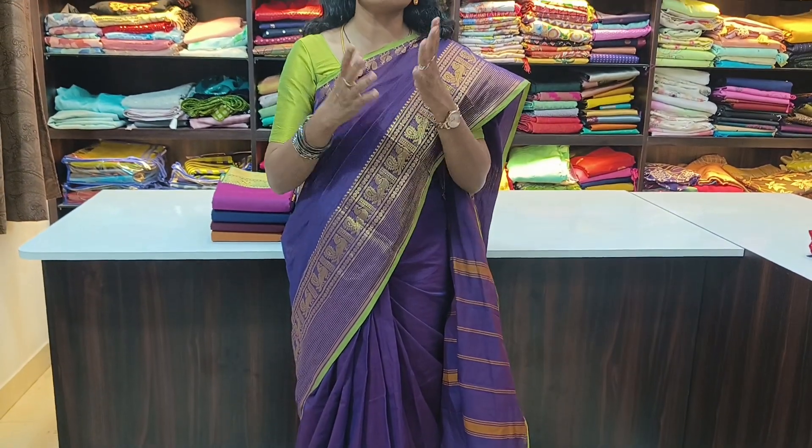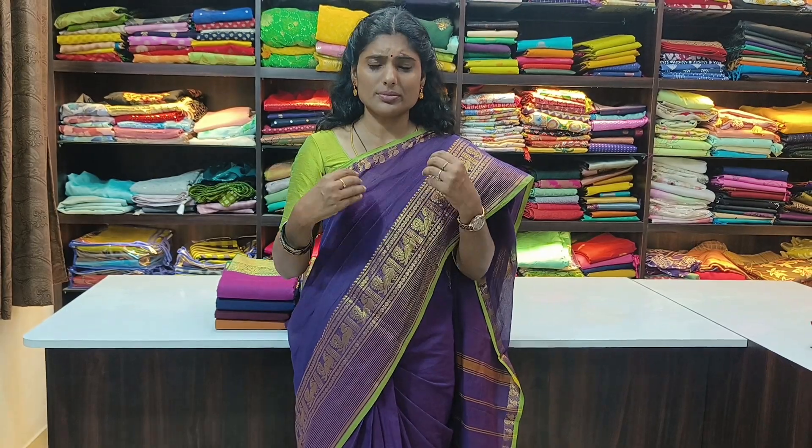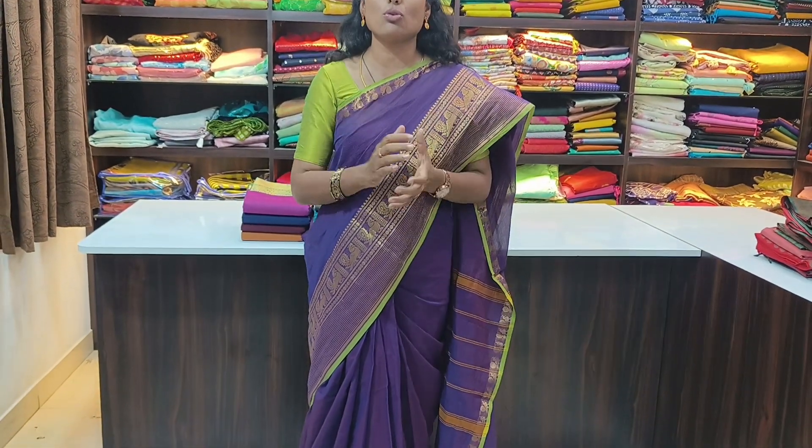We have more than 100 pieces available. There are different weavings and different concepts, including a Buddha concept, with blouse options. The price range is 999 to 1499. It's super high quality and we are providing directly from the manufacturer.